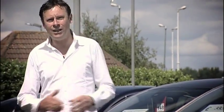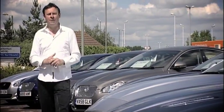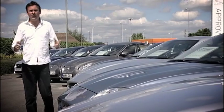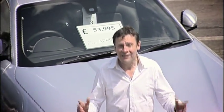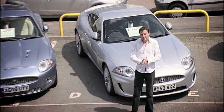So as you've just heard, buying an approved used Jaguar is just the start. At Jaguar, they're committed to providing real peace of mind together with top-notch levels of service, and they also want to provide the very best value for money. Now, I hate to use the word bargain, but they really are. I've got a few quid to spend — let's see what they've got.